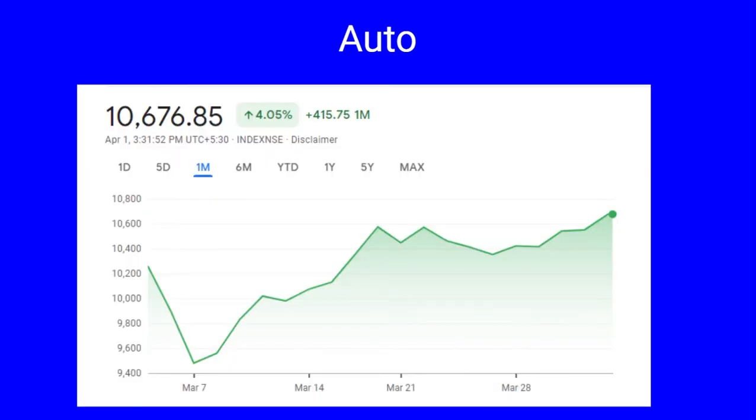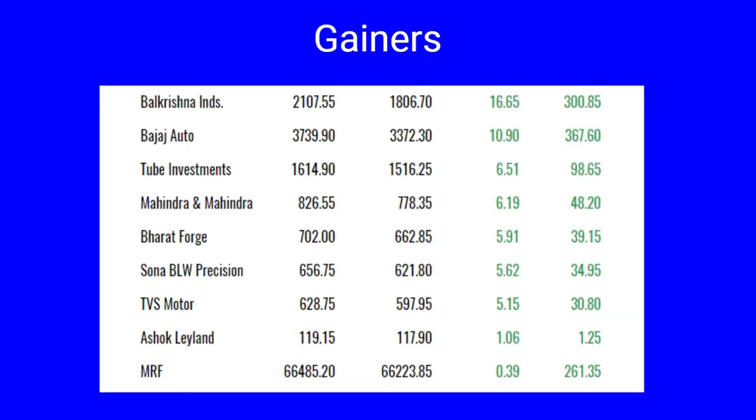This is a picture of Nifty Auto. During the month it has gone up by four percent, a spike of 415 points. The low Nifty Auto had was 9,480 clocked on March 7th while it reached the month high of 10,692. The gainers include Balkrishna Industries 16 percent, Bajaj Auto up by 10 percent, Tube Investments, Mahindra & Mahindra, Bharat Forge all up by six percent, Sona BLW 5 percent, TVS Motor 5 percent, and Ashok Leyland 1 percent.